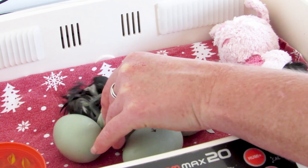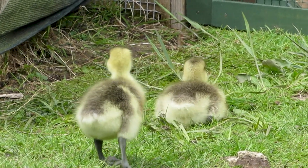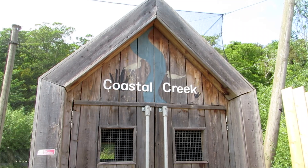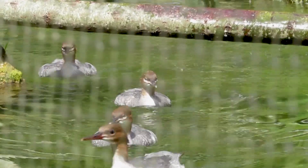We'll keep a close eye on those. If we can, we'll parent-rear every time. That's what the duckery's for, and we've also got off-show areas at Coastal Creek designed for things like our Scaup, Smew, and Mergansers — beautiful ponds where mum can rear in peace.